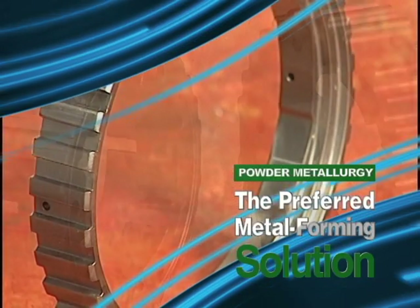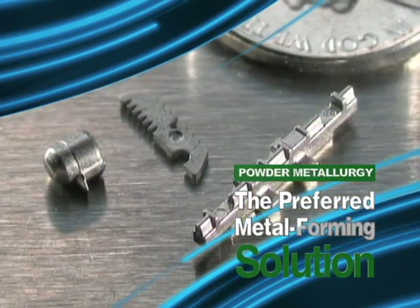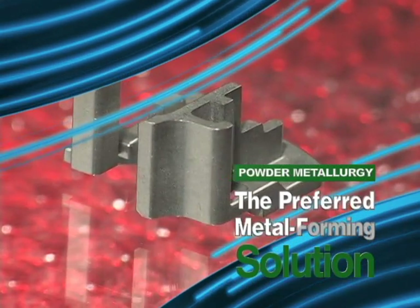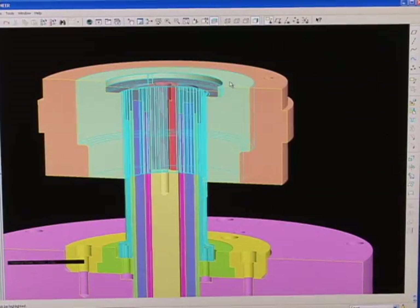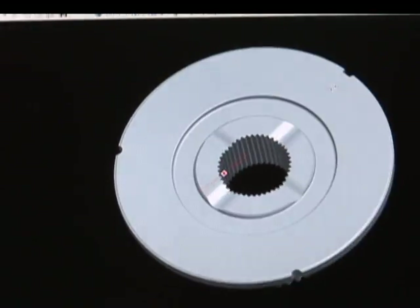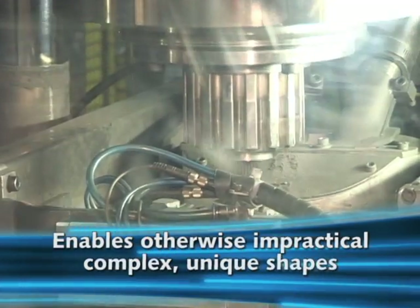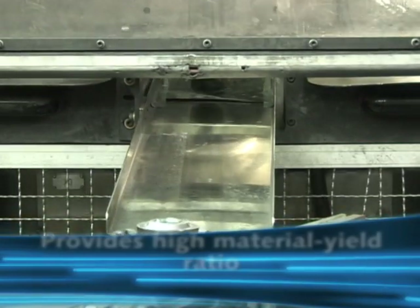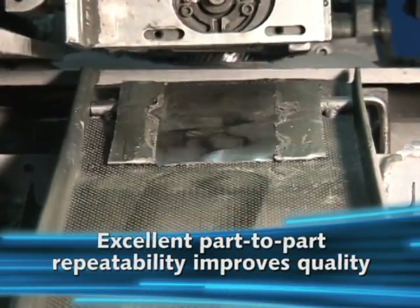PM is a proven state-of-the-art technology for producing net shape metal components of every imaginable design configuration, in sizes ranging from tiny to huge, from any one of a dazzling array of material systems, both ferrous and non-ferrous. Powder metallurgy offers component designers and product manufacturers a long list of advantages compared to other metal forming processes. It makes possible complex or unique shapes that would otherwise be impractical or even impossible, eliminates or minimizes machining as well as scrap, and provides a high material yield ratio, improving quality rates through excellent part-to-part repeatability.